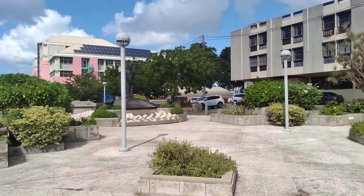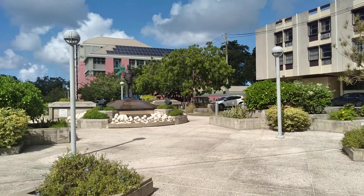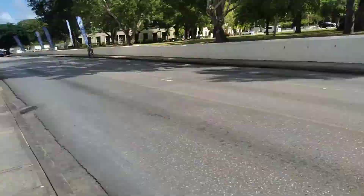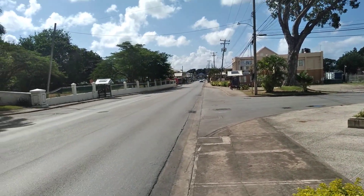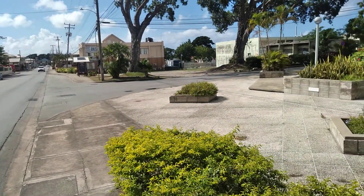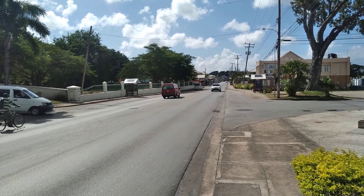And this is the statue of one of our national heroes, by the name of Sir Frank Walcott. In the background is the Frank Walcott building, which is better referred to as the National Insurance Scheme building. Looking towards the Barbados National Standards Institution and the Barbados Vocational Training Board, best referred to as Skills Training.